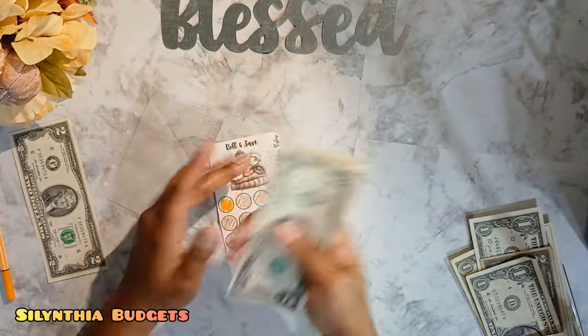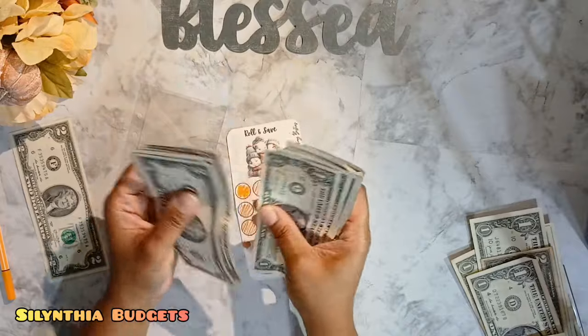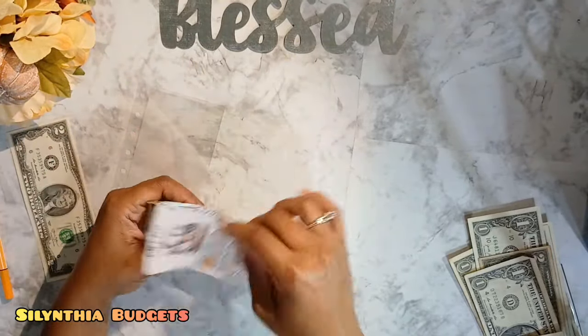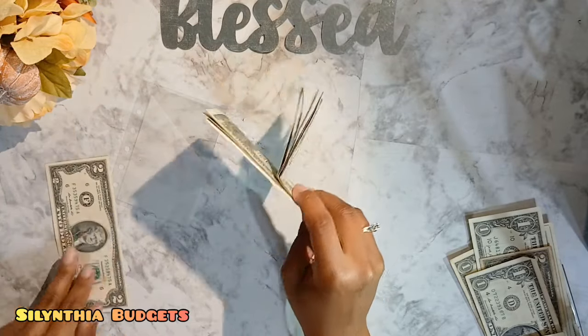So in total for this savings challenge — from G&L Budgeting Besties — I have 2, 4, 5, 6, 7, 8, 9, 10, 11, 12 dollars. Twelve dollars, which will be going into my Christmas binder. Let me set this off to the side.